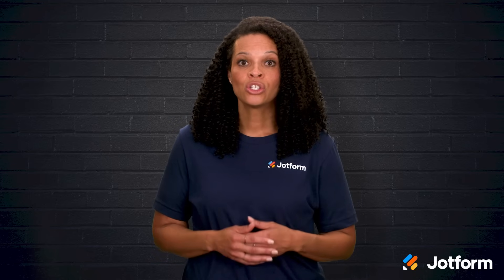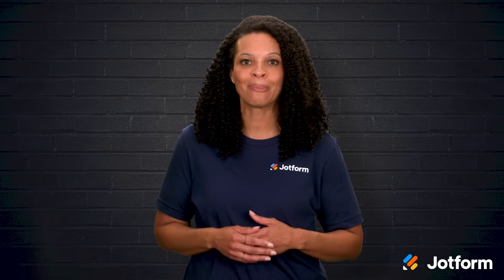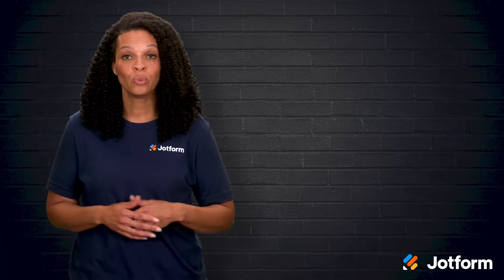If you're an individual teacher, Schoology might feel like too much, but for a whole district or multiple schools that need one unified solution, it's a top contender.